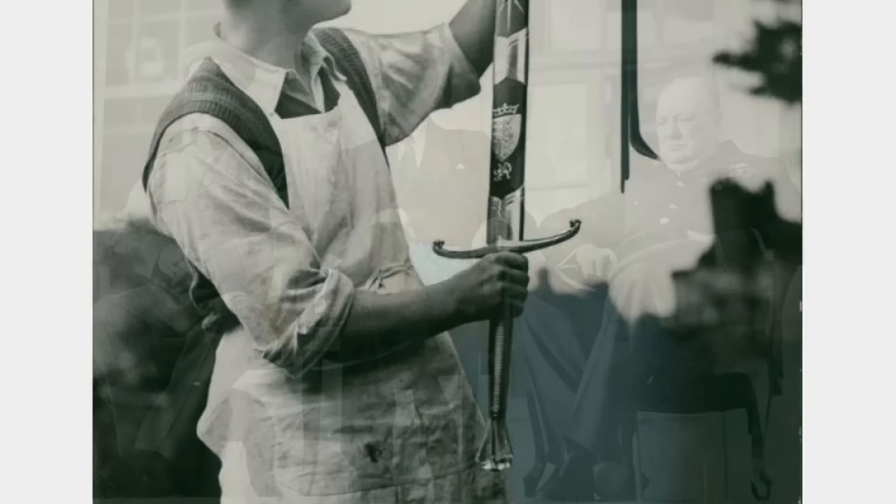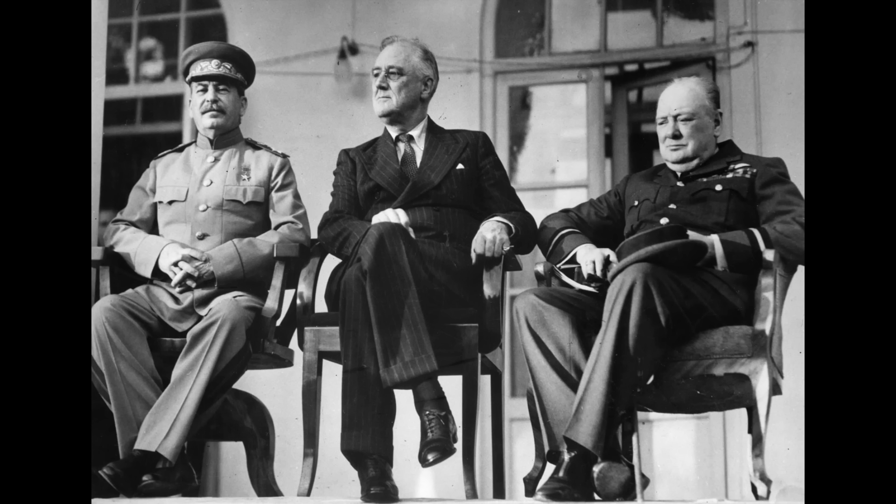It was decided that Churchill would present the sword personally to Stalin, in the presence of American President Roosevelt, during the 1943 Tehran Conference in Iran, when the leaders were finalising the plans for the D-Day invasion of France, scheduled for June 1944. The site of the meeting was the Soviet Embassy in Tehran, the date the 29th of November 1943.